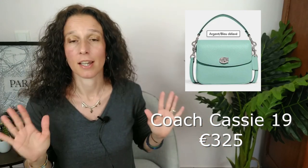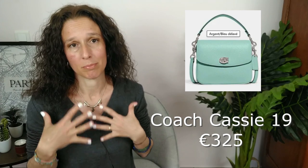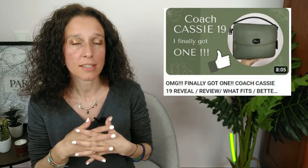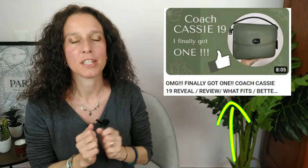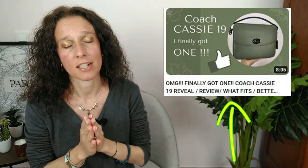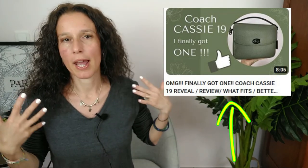This gorgeous blue reminds everyone of the Tiffany blue — it's gorgeous. It's got silver hardware, and you know how much I love silver hardware. I myself own a Cassie 19, so I don't know if I will buy this special blue edition. But the Cassie 19 is just a great bag. If you love this blue and you need a practical everyday bag, well, go for this.